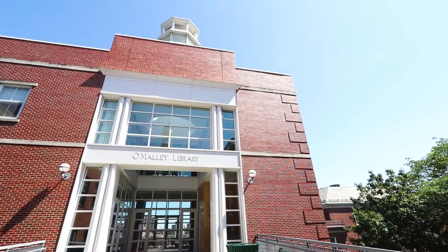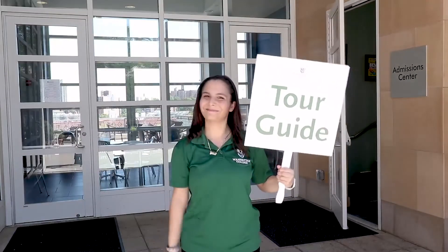Right upstairs, you'll find the admissions office, home to our friendly campus tour guides who you might see showing around some future Jaspers.